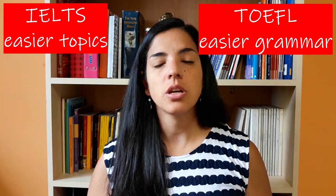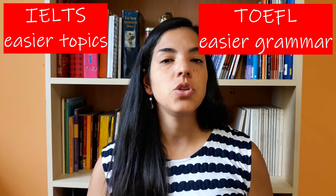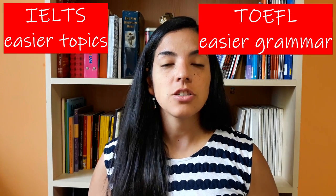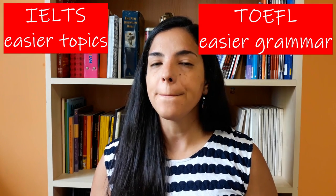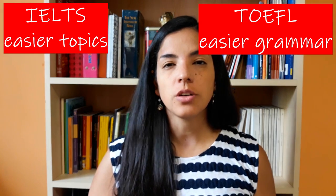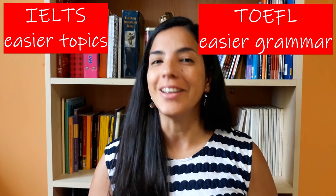Some research shows that IELTS and TOEFL have differences regarding the type of material they present. This research says that the grammatical structures used in IELTS are harder than those used in TOEFL. On the other hand, TOEFL has topics that are more elaborate — more difficult — than the topics that IELTS deals with. So that is another difference.